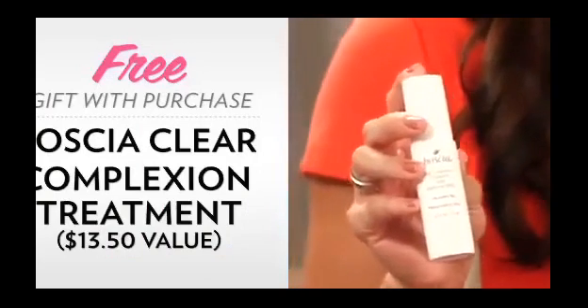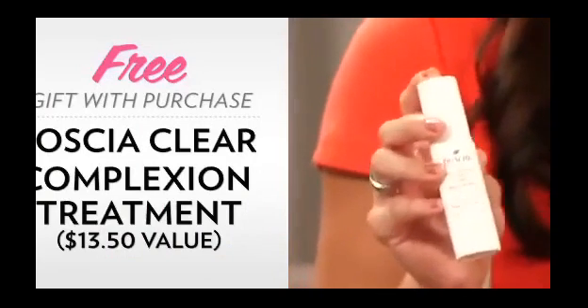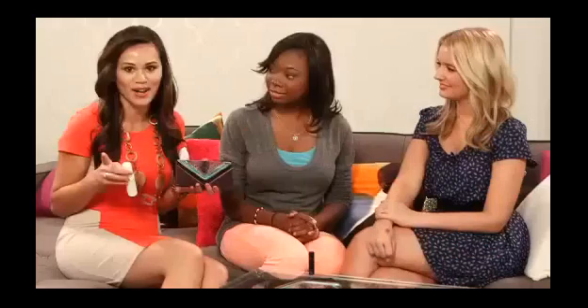Thank you so much for being here — I really had a blast. Our team stands behind this product and we know you'll love it too. For $44, you get the Tarte Neutral Eye Shadow Palette with a primer, a duo brush, plus the liner, and a free gift with purchase — the BOSHA Clear Complexion Treatment — great for everyone's skin tone. Thank you so much for watching. I'm Brandi Malloy and we'll see you next time.